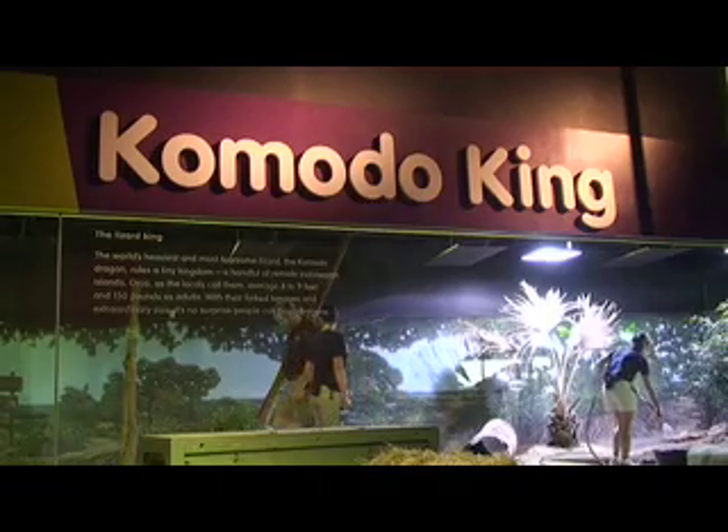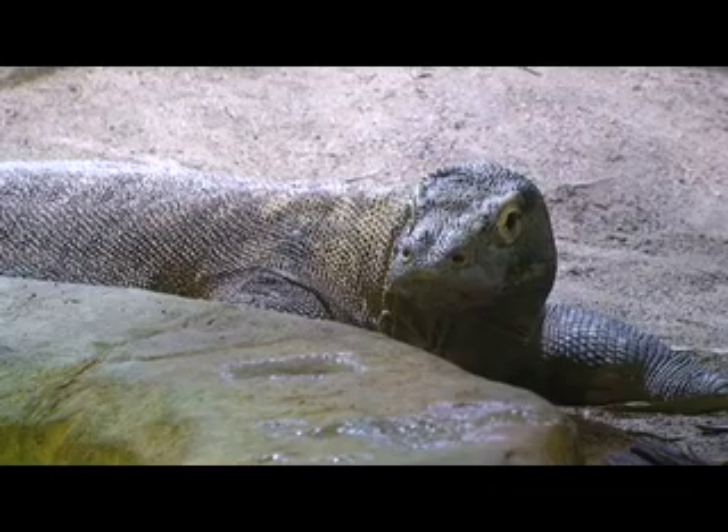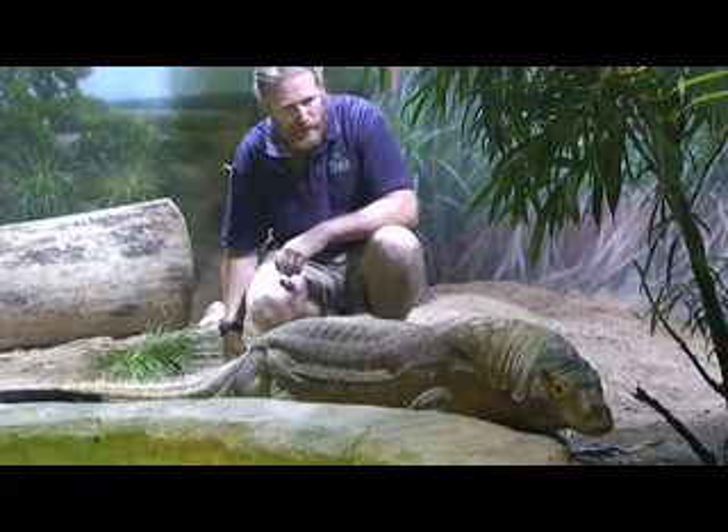Every morning we do go in, approximately 9:30 in the morning, and it's routine maintenance for the exhibit — making sure that the plants are watered, everything's fine with the exhibit itself, also cleaning up after the Komodo dragon, much like you would your dog when you take him for a walk.